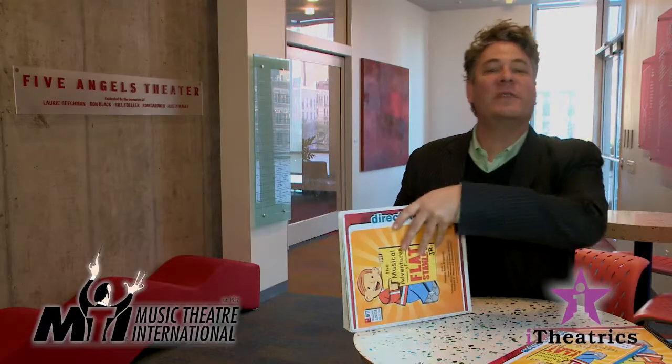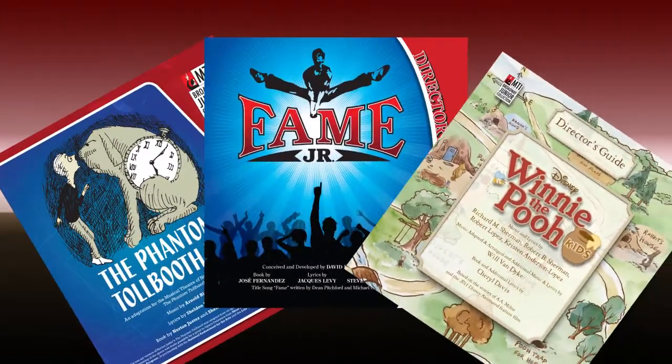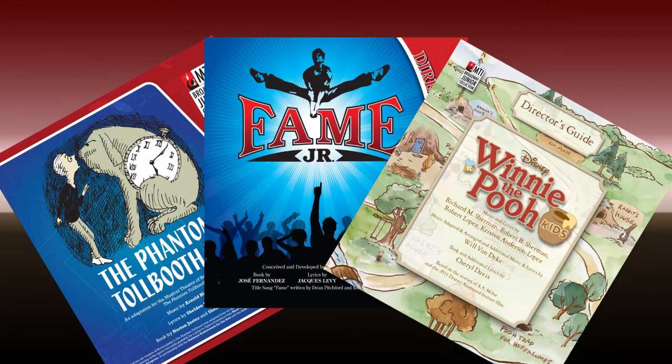The Musical Adventures of Flat Stanley Junior is the first show to feature our new Show Kit design. Currently, The Phantom Tollbooth Junior, Fame Junior, and Disney's Winnie the Pooh Kids are also available in this format.